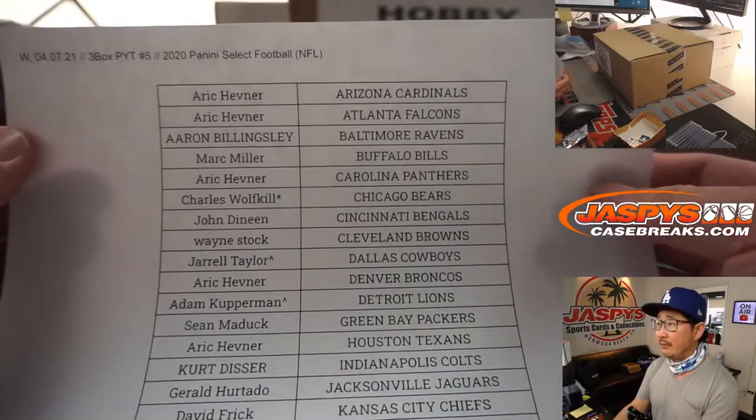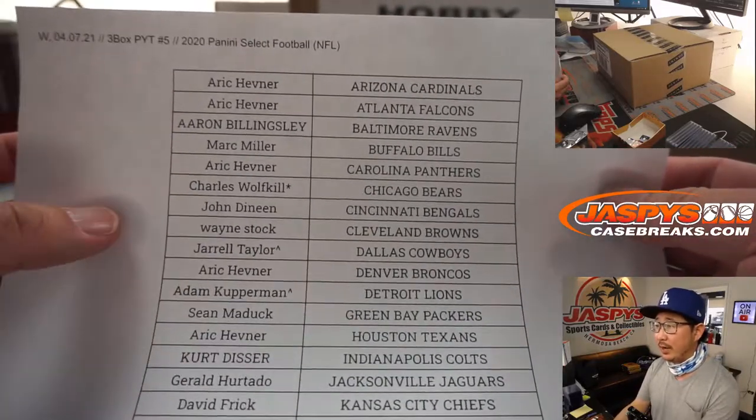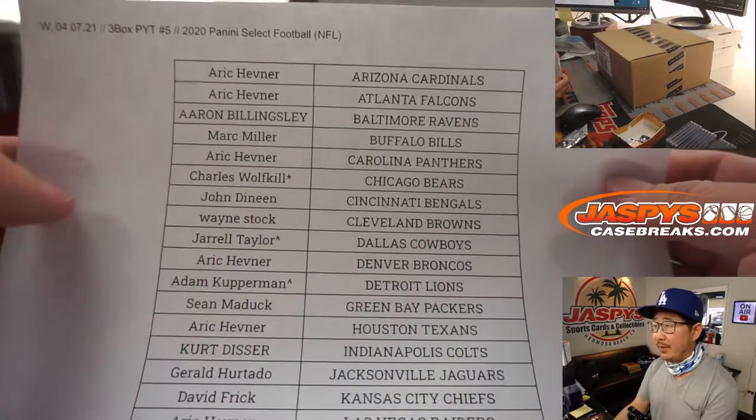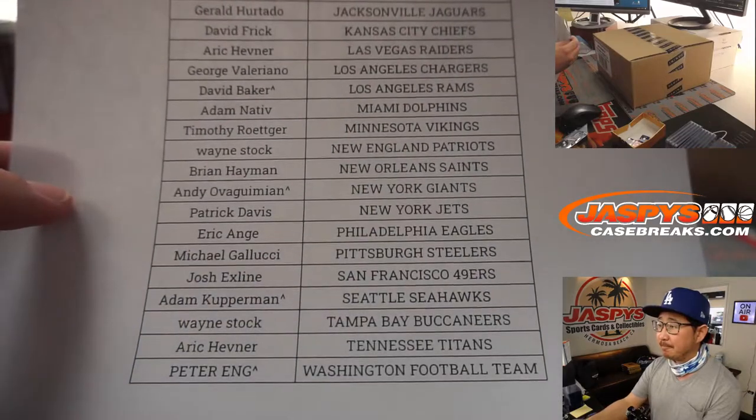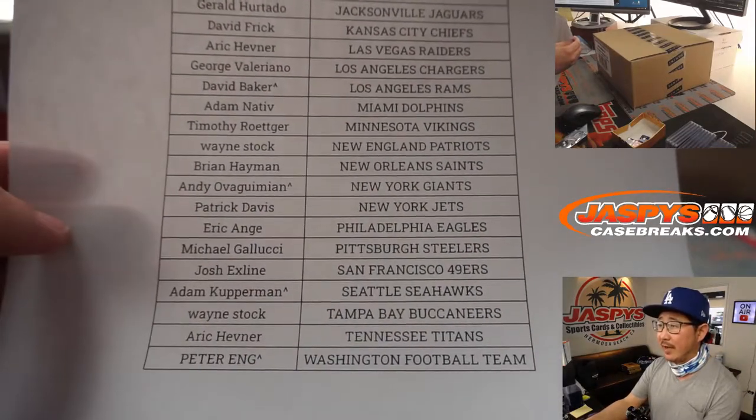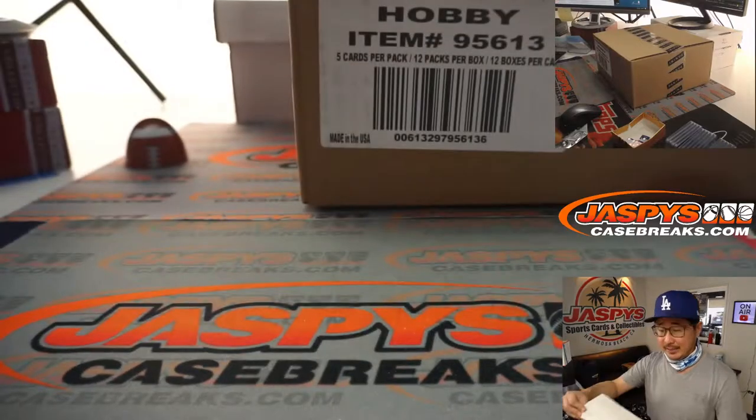It looks like Charles ended up getting the official last spot mojo right here with the Bears. If you have a little rooftop next to your name, that means you won that spot in one of our filler box breaks. We had one that filled up breaks five and six. Thanks everyone for getting in.